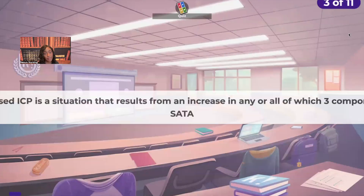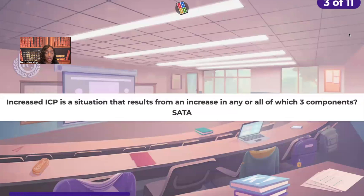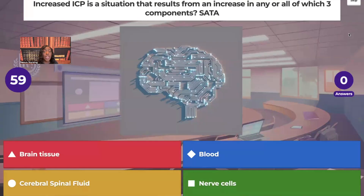Select all that apply. Increased intracranial pressure is a situation that results from an increase in any or all of which three components? The correct answers are brain tissue, blood, and cerebral spinal fluid. When it comes to increased intracranial pressure, that is a result of having too much brain tissue, blood, and/or cerebral spinal fluid.